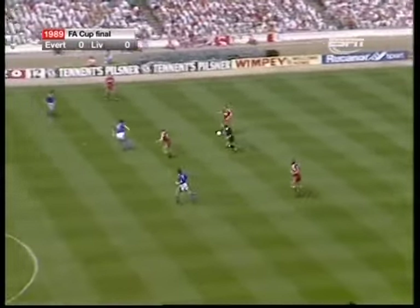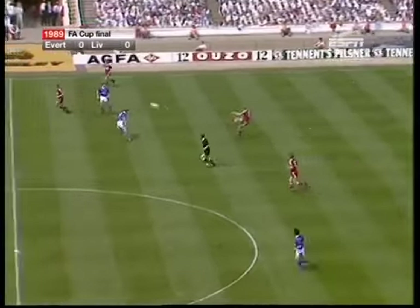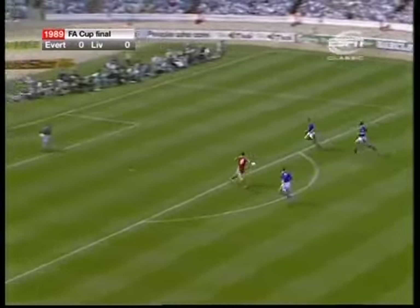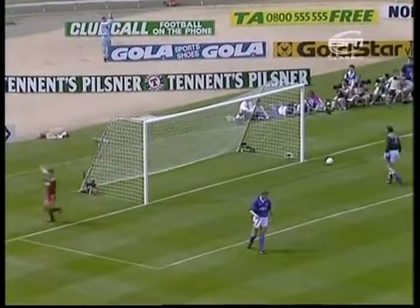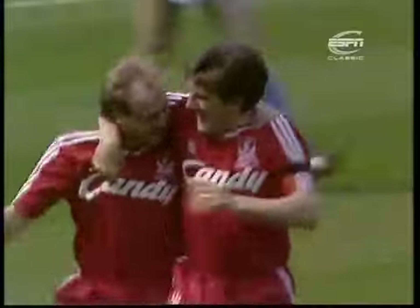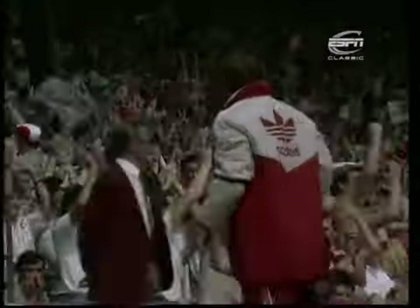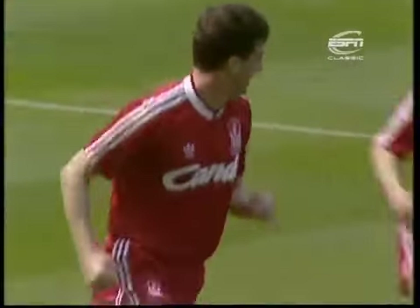A few good early touches, and most of the Everton lads have had a good touch early on, which will help them. This is Nicol looking for McMahon — good through ball, he got away from Ratcliffe. And John Aldridge in a great position, and Liverpool have scored! In their first attack! And John Aldridge, the man who missed a penalty here last season in the Cup final, didn't take long to make up for it.